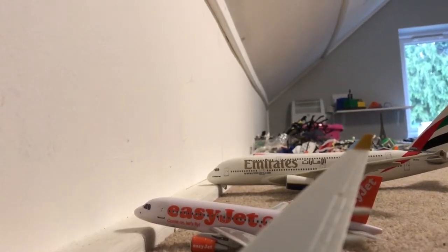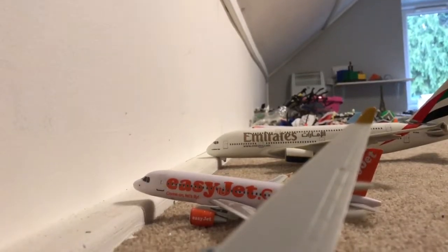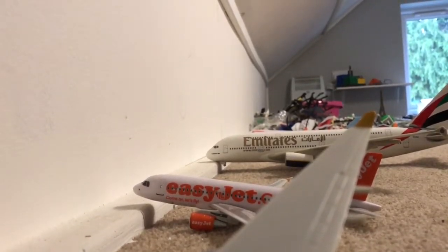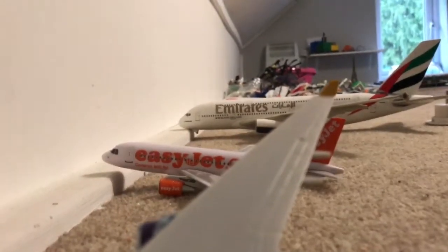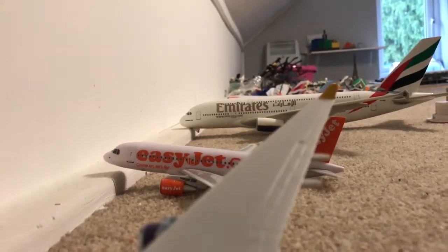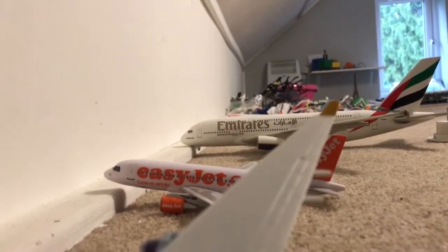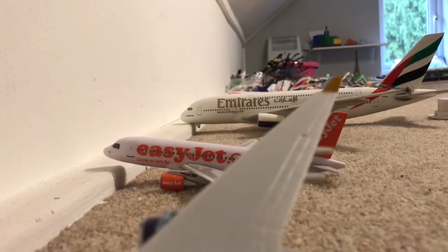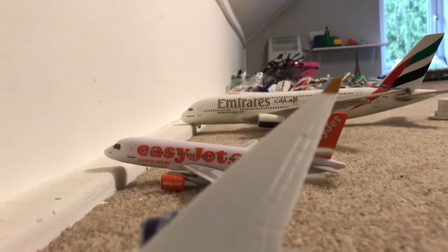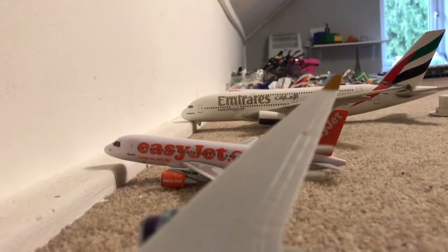We'd like to thank you for choosing to fly with us and once again welcome aboard. The journey time will take approximately eight hours and 35 minutes. We're flying at approximately 41,000 feet, and can we ask that you listen to the safety briefing on board this particular aircraft, which is the Airbus A320. Please can we ask you to take your headphones out at this time.